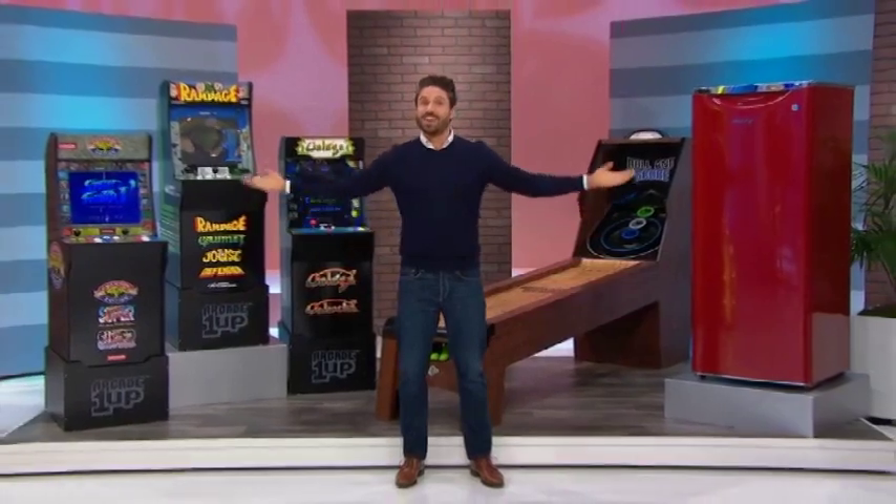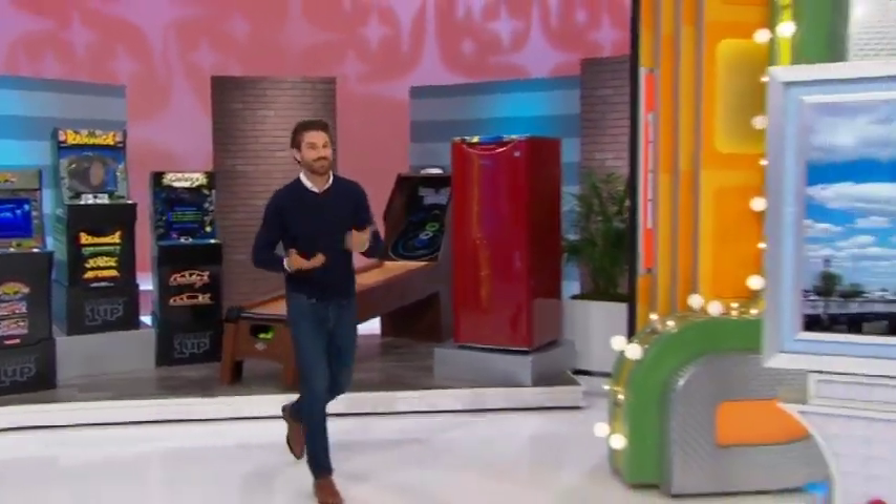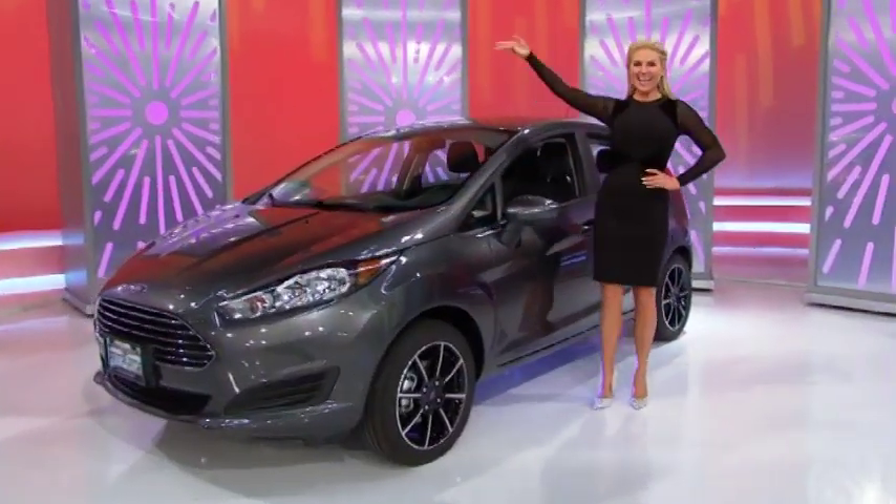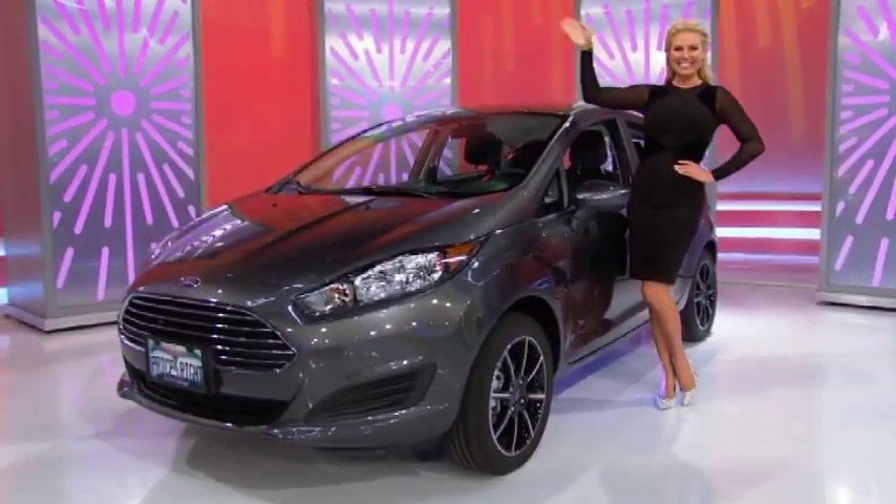So it's a new game room, a vacation to New York, and a brand new car! Let the good times roll, if the price is right!